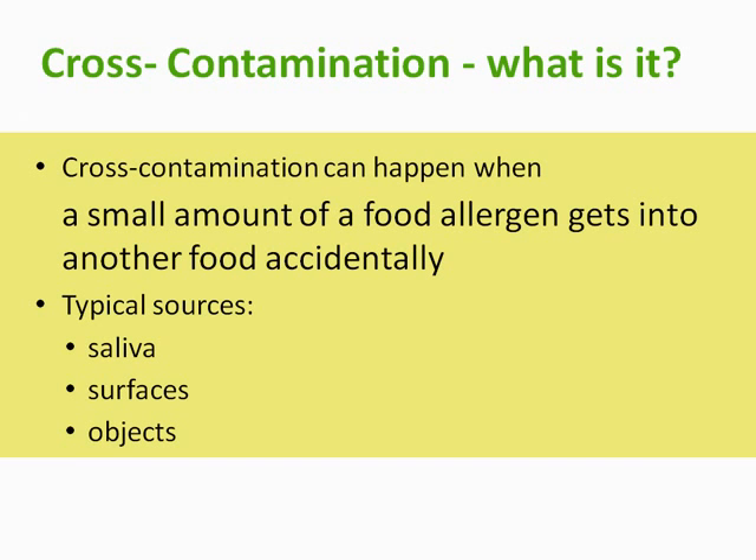You may hear the term cross-contamination when people talk about a food allergy. Cross-contamination can happen when a small amount of food allergen gets into another food accidentally. It can be present in saliva, on a surface, or on an object. This small amount of an allergen could cause an allergic reaction if it gets into someone's eyes, nose, or mouth.